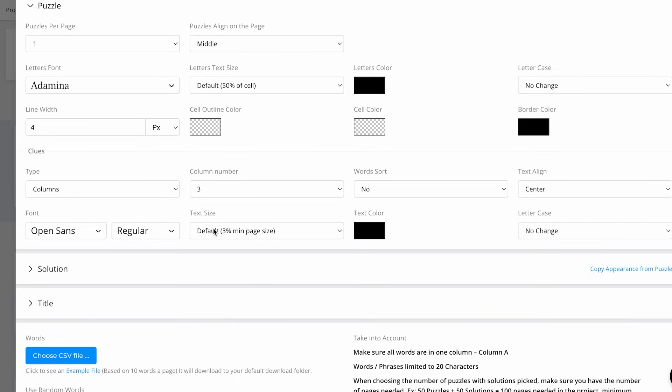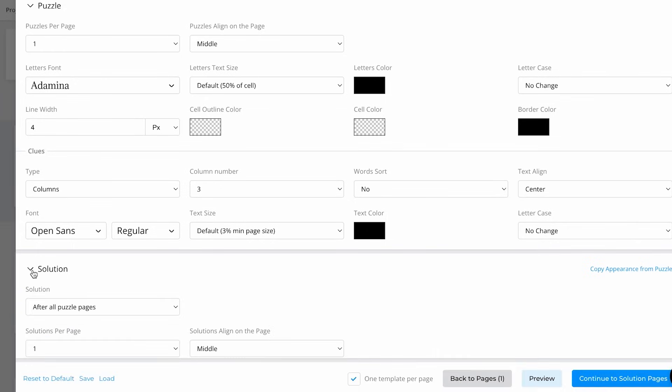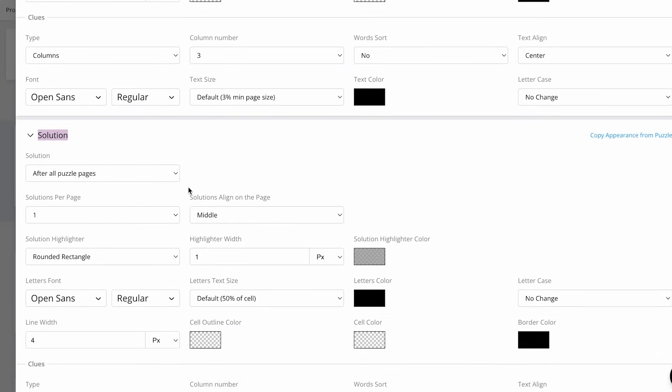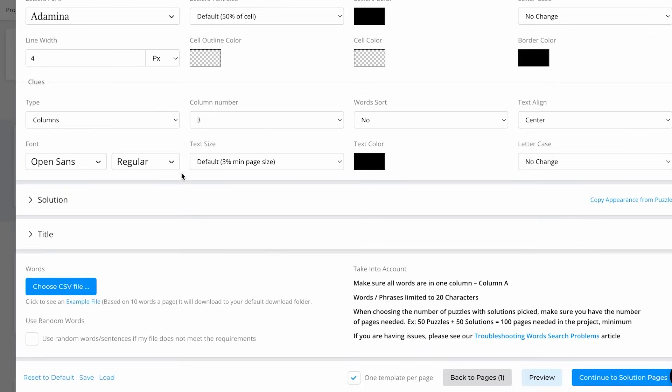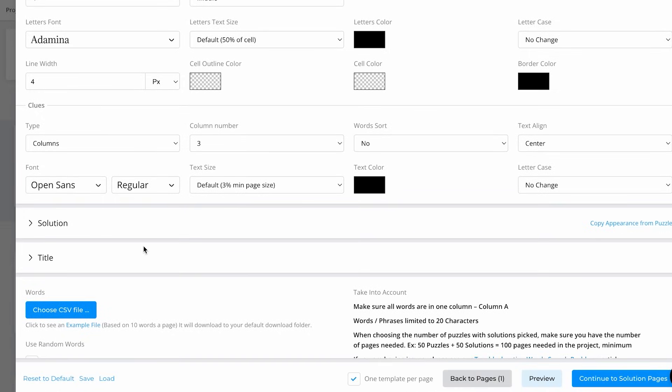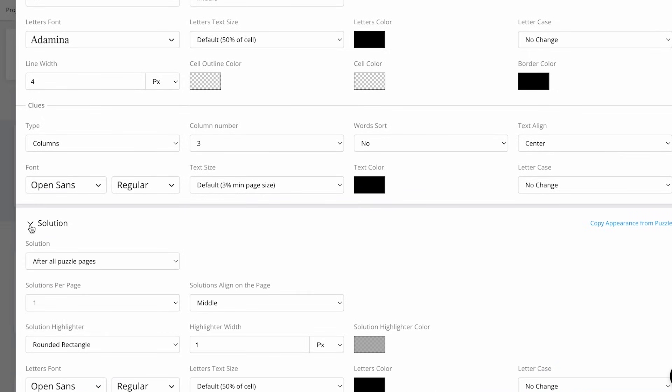Every time we generate one of these puzzles, we're also going to get a solution. So as you can see, we have the solutions included. I wouldn't really change anything there since when we create our puzzle we'll get our solutions directly. But in case you'd like to change something on the solution page, you can click on it.